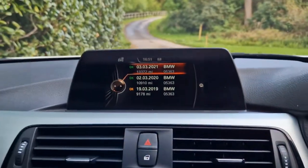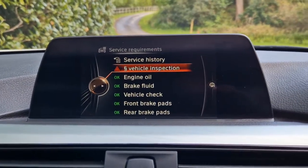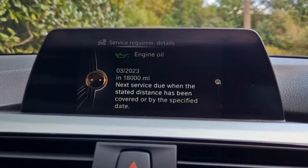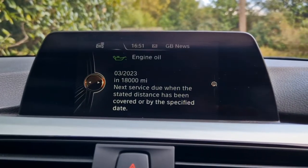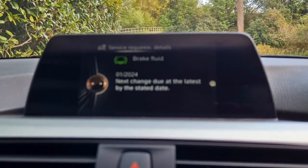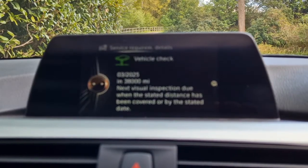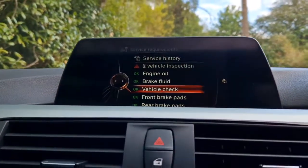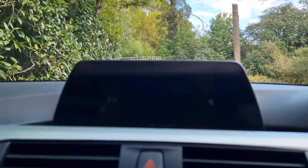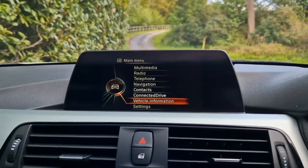Last service was at 13,372 miles. There's an MOT reminder — the car will have a new one. Engine oil service is not due until March 2023 or 18,000 miles, whichever comes soonest. Brake fluid service in January 2024. Vehicle check in March 2025 or 38,000 miles. Front brake pads at 30,000 miles, and the rear brake pads have been recently done — 33,000 miles for the rear brake pads. Absolutely nothing for the new owner to do anytime soon, and it will come with a new MOT.